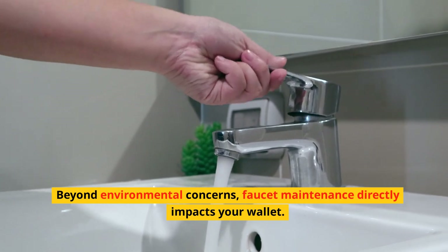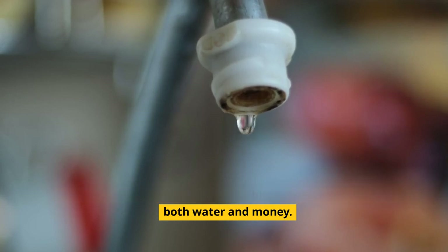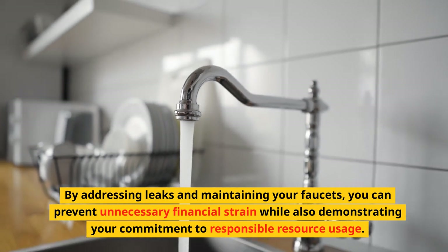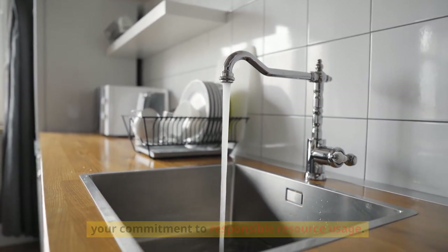Beyond environmental concerns, faucet maintenance directly impacts your wallet. A leaky faucet can contribute to a higher water bill, wasting both water and money. By addressing leaks and maintaining your faucets, you can prevent unnecessary financial strain while also demonstrating your commitment to responsible resource usage.